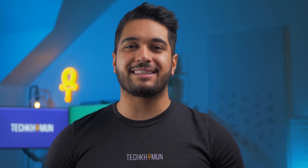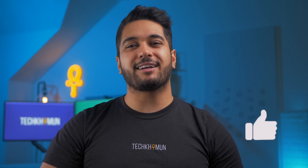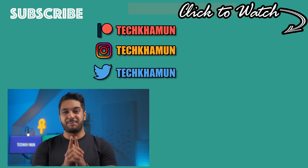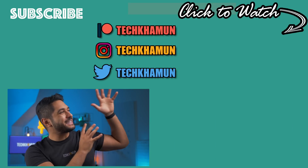As always, this is a discussion, so please leave a comment below with your thoughts, and check out the links in the description to support the channel. Follow me on Twitter and Instagram at TechCarMoon, drop a like if you enjoyed the video, and hit subscribe if you want to see more.